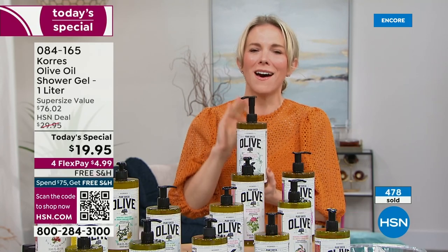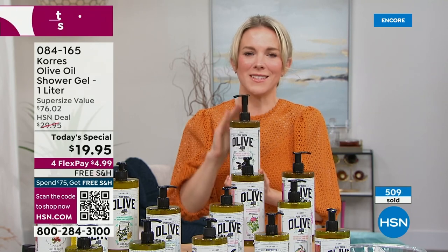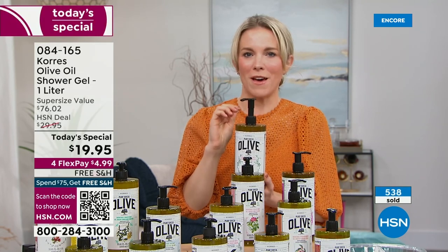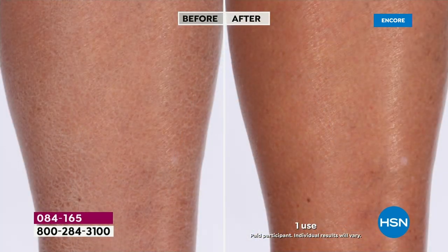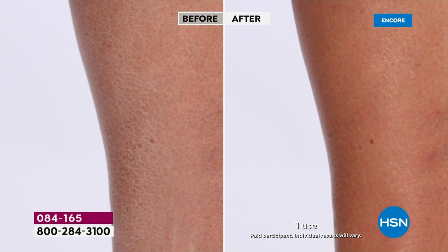This is the one product that you beg us for in this huge liter size, because never again will you walk out of that bath or shower and feel that scaly, dry, tight skin. We are going to pump your skin full of omega fatty acids and hydration. We have clinical, instrumental results showing our pure Greek olive oil will improve the firmness of your skin.